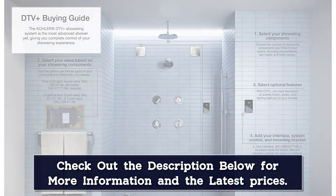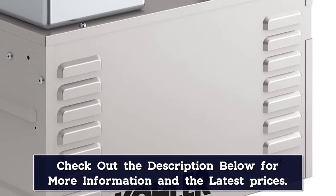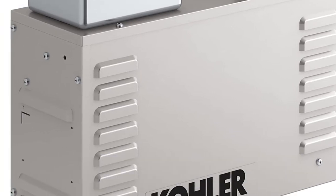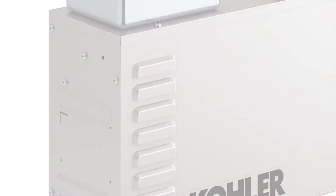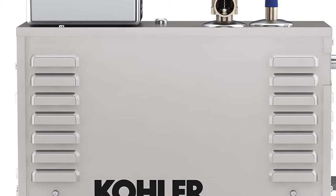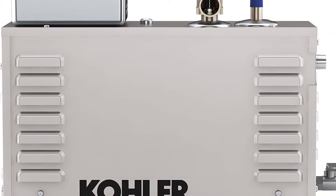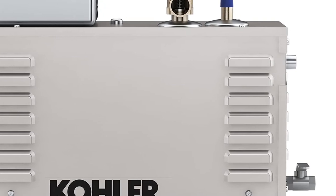This steam shower generator has a volume rating of 317 cubic feet, making it compatible with the Kohler DTV Plus showering system. However, it requires the K5557 Invigoration Steam Generator Control Kit or the K5548K1D TV Plus Steam Adapter Kit, sold separately, to function correctly.